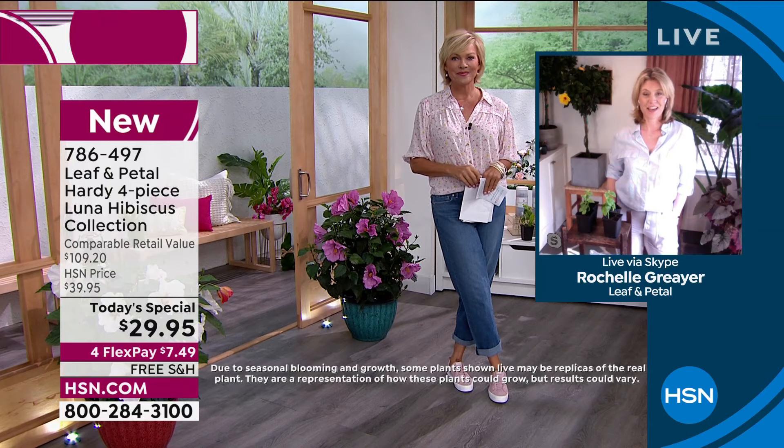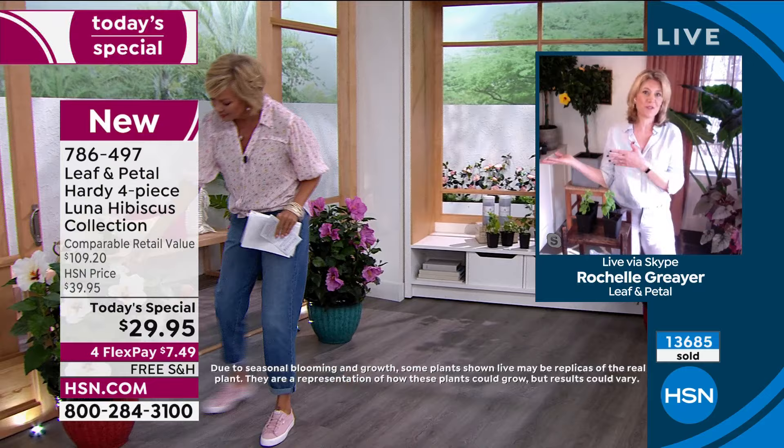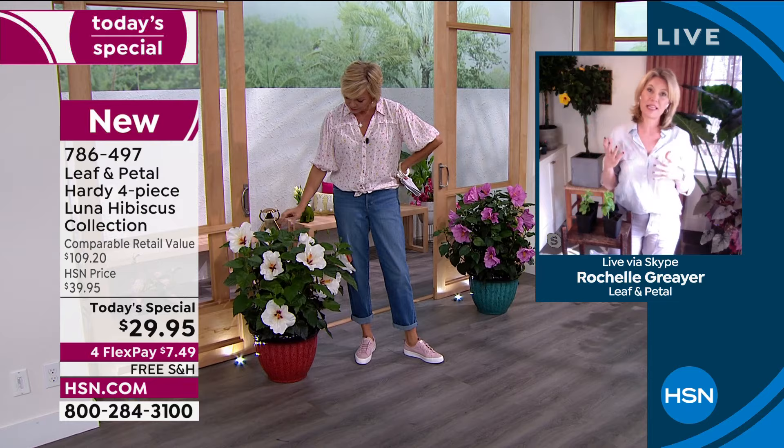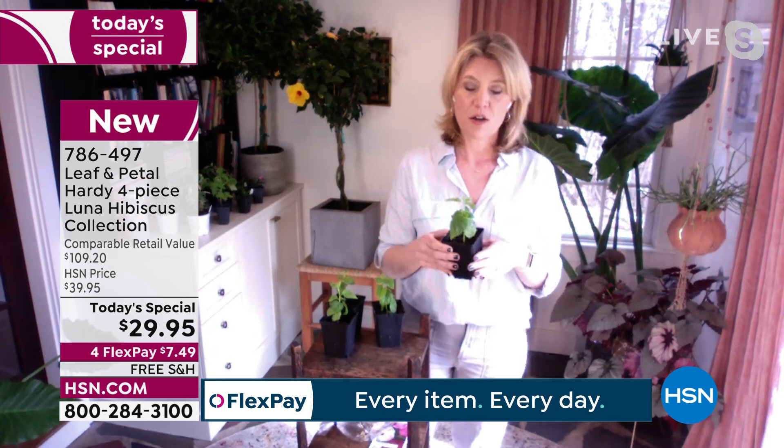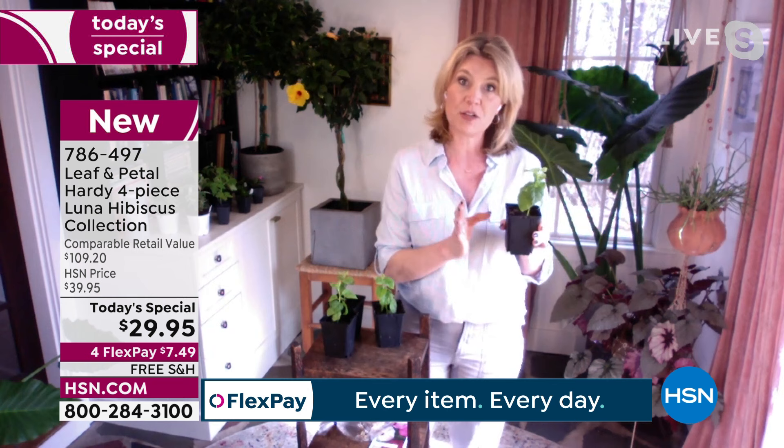Not surprised, because this is a really great plant. Everybody has loved hibiscus in the past. What's great about this one is these are just a little bit smaller. If you hesitated on other hibiscus that get five, six feet tall, these ones are only going to get two to three feet tall in each direction, which makes them a whole lot more flexible for where you can put them.